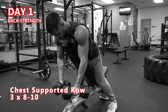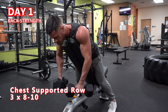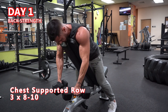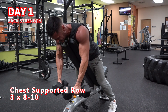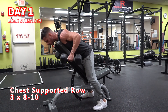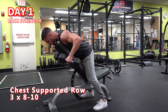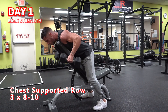Chest-supported row — 3 sets of 8-10 reps. A chest-supported row forces you to remain strict by eliminating the ability to cheat or use momentum, and also leads to less stress being put through your lower back, making it a great way to finish off your back workout. Because this exercise forces you into a fixed position, it may limit your ability to load, which is why I recommend using slow eccentrics. Not only will this improve the mind-muscle connection, but evidence suggests varying rep tempos may lead to greater muscle growth.